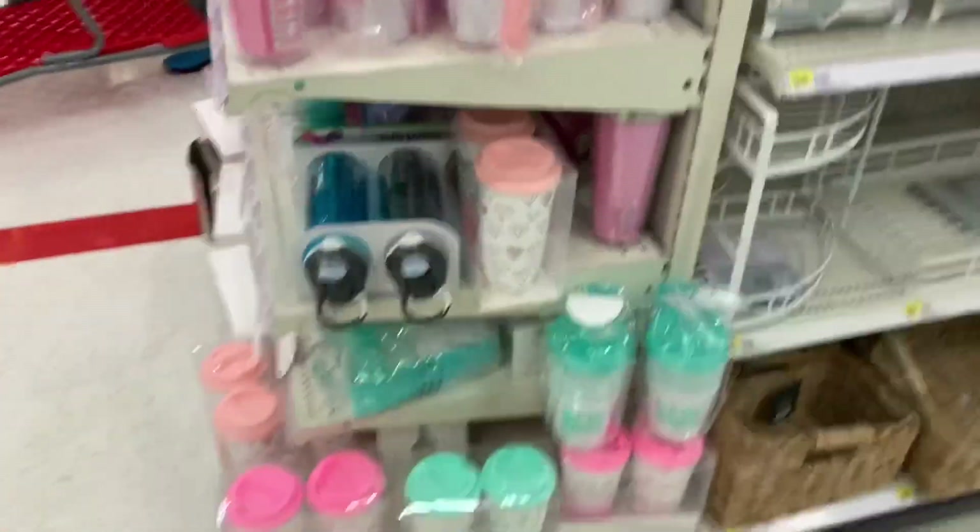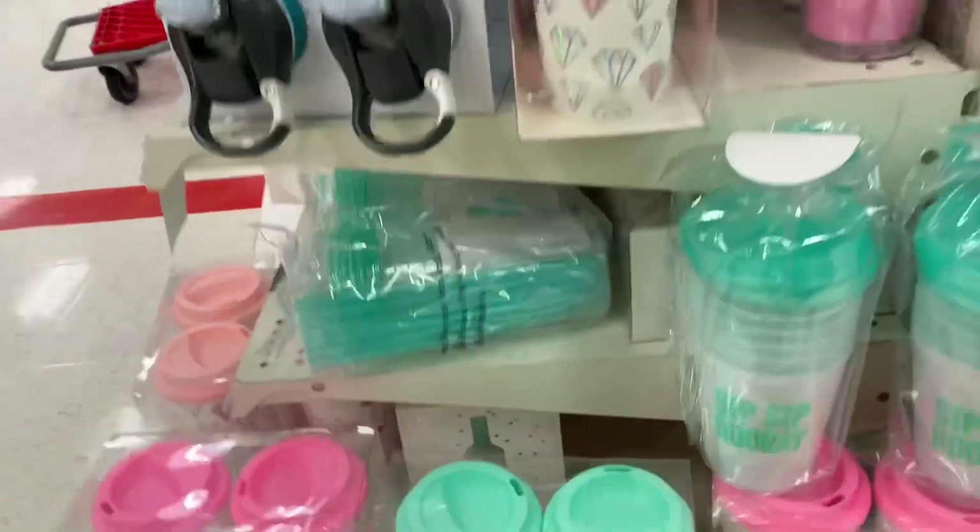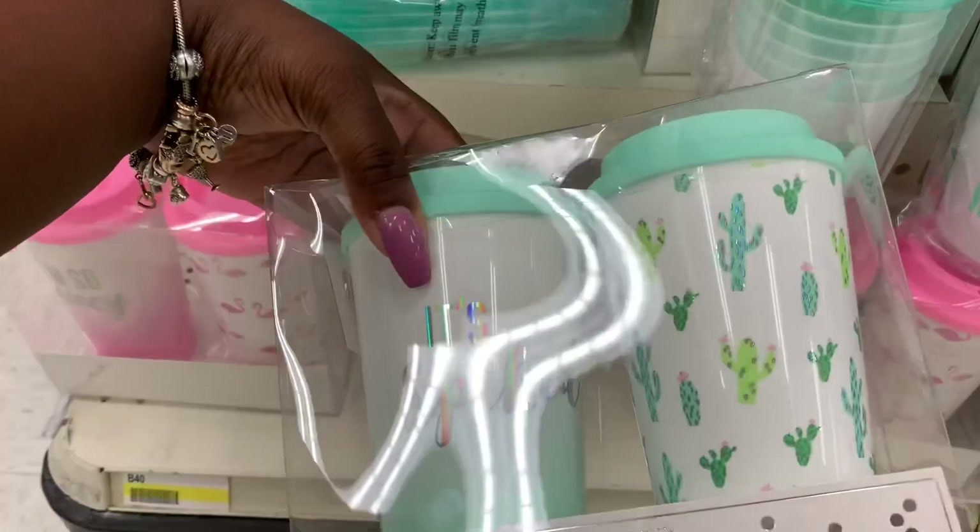So yeah, I just wanted to show you guys that really quick because I was passing it. Something that's different — it's spiked, that's different.